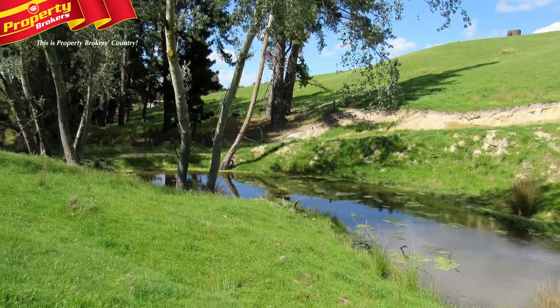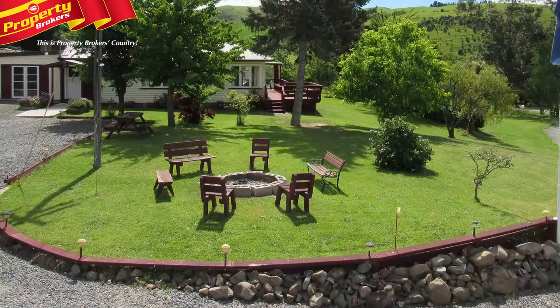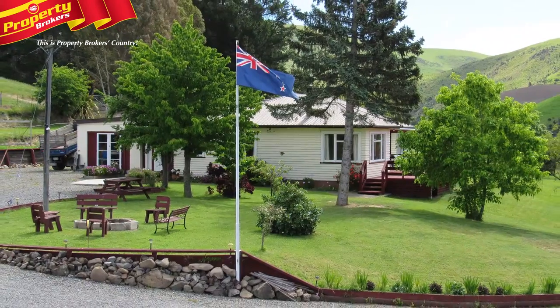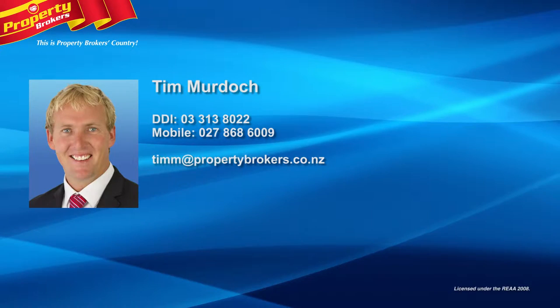Lifestyle blocks of this size with the quality of infrastructure found on this attractive block in North Canterbury are hard to find, so don't delay. Call Tim today to view this wonderful property. Tim Murdock at Property Brokers Rangi Ora. Call Tim anytime on 027 868 6009.